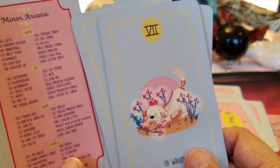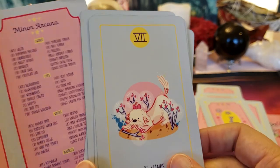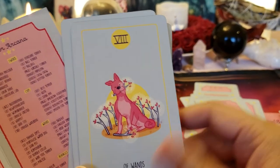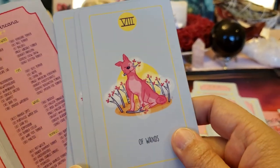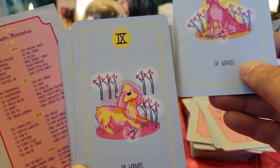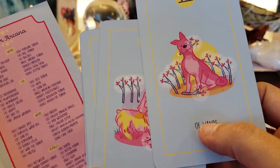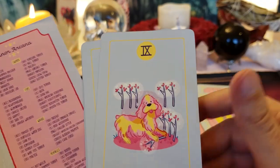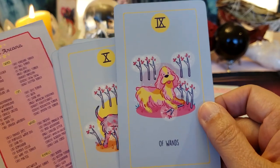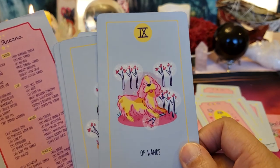It's a cute little dog — a Maltese! Oh my gosh, they're little cotton balls. Eight of Wands — a vacation or a quick answer coming your way. What is this pink dog? Oh my god — a Basset... no, an English Springer Spaniel.